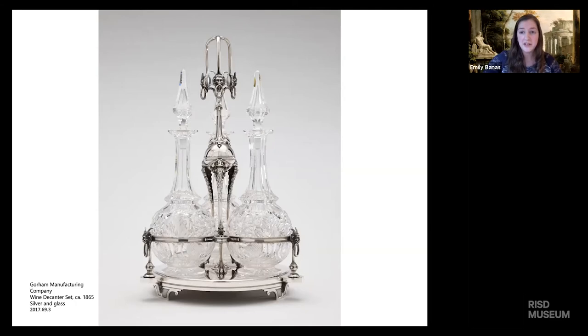Gorham manufactured silver and bronze, not glass. So they purchased glass from a number of companies, both nationally and internationally, including Baccarat and Corning, and also local glass manufacturers in Rhode Island.